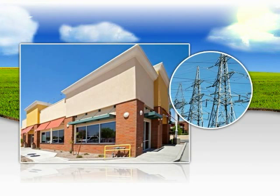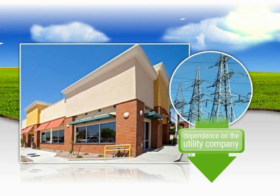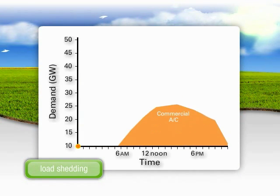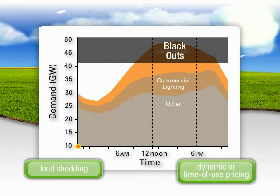The SunSource Commercial Energy System is capable of significantly reducing a building's dependence on the power grid during peak load times, which can help you reduce expensive demand charges year-round. It will also lower the impact of load-shedding or peak pricing used by utility companies to avoid blackouts or brownouts.